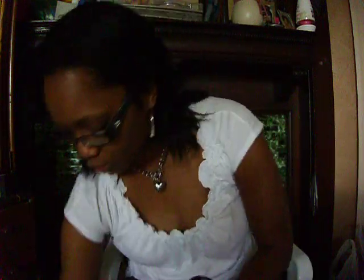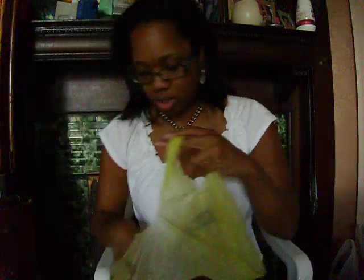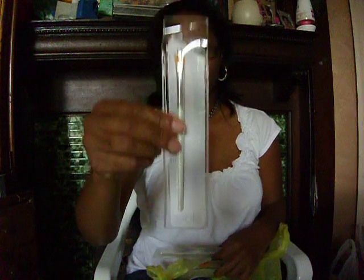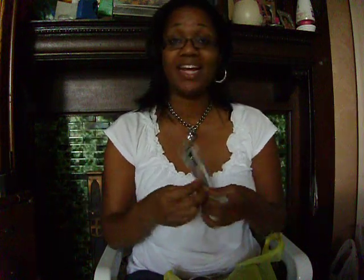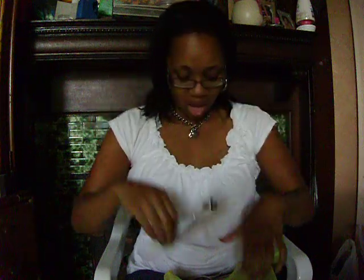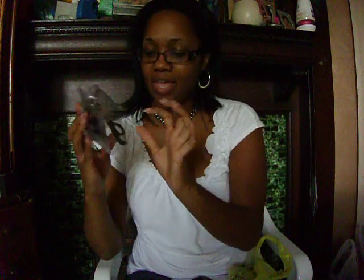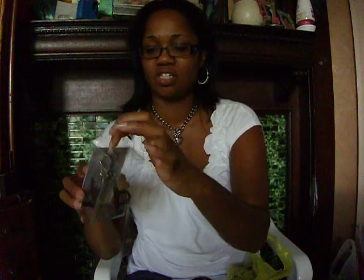Then I went over to Dollar General and found a couple different brushes over there. The first one is the foundation brush, the eyeliner brush, and the defining eye brush. I also found a mechanical eyelash curler. It was a dollar and it comes with an extra plastic piece in here just in case this one gets worn out. These are pretty expensive if you look for any other brand anywhere else.